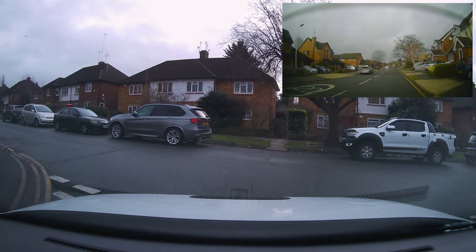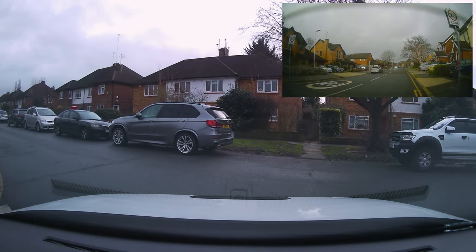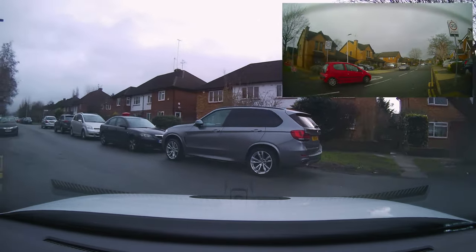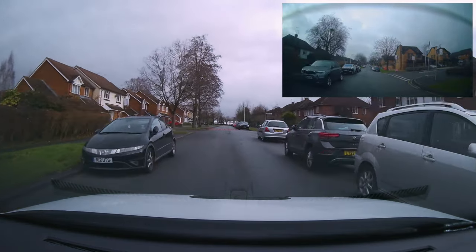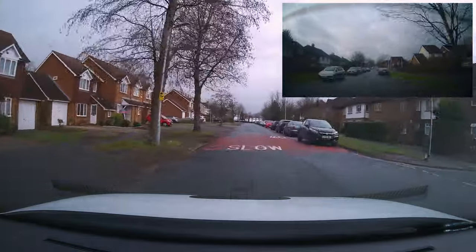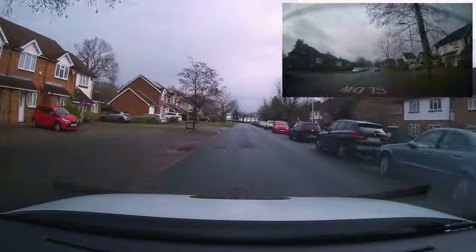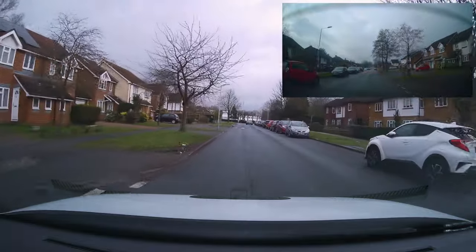Remember the observations: right, left, right — minimum observations, mainly checking for motorbikes. As we move out, a nice left turn there following the yellow lines and looking into the new road. New road, new mirrors, new road, new rules — look out for speed changes as we go.